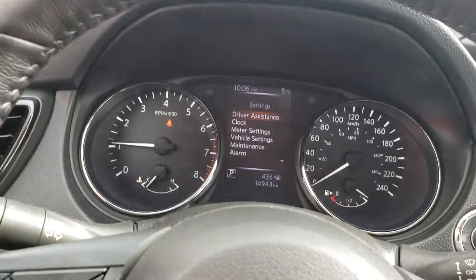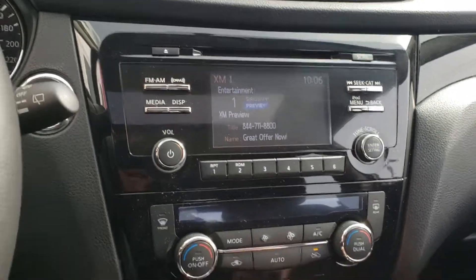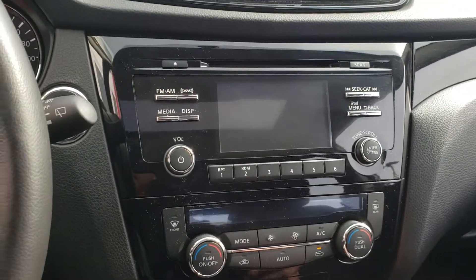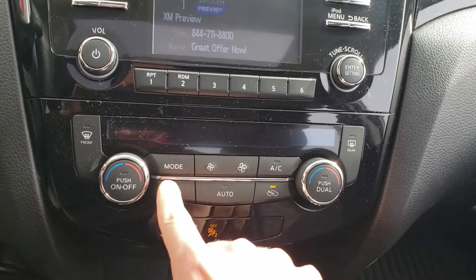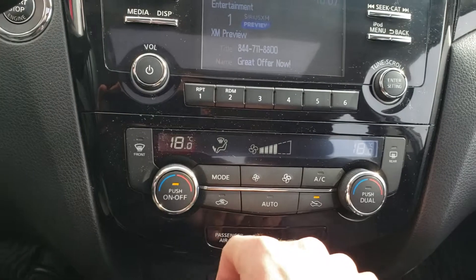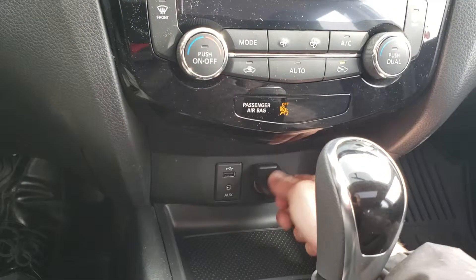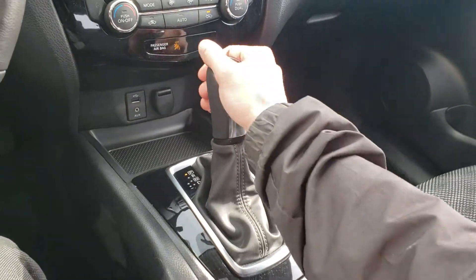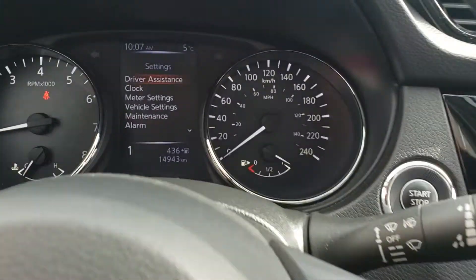There's a nice LED screen with a CD player above it, and a backup camera with trajectory lines. Coming down below, we have dual climate zones, a USB port, 12-volt outlet, and automatic transmission. If I bring it down to drive and pop it to the left, I can put it in manual shift mode.